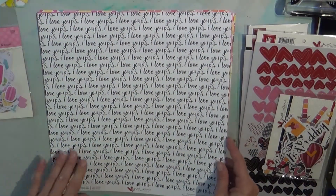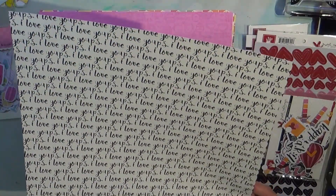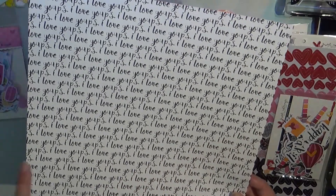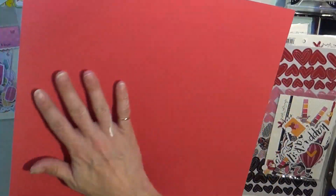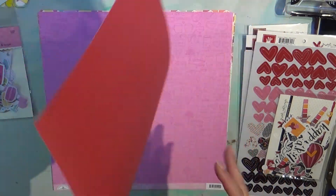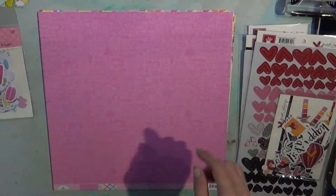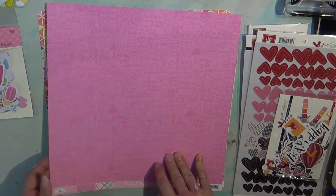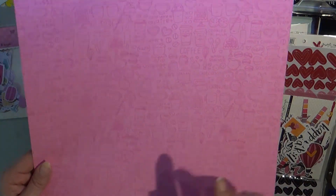This one is also Sweet Nothings by Fancy Pants and it says 'I Love You, P.S. I Love You, P.S. I Love You' — just repeating. It's got a gorgeous red background which would go with anything, but I got it for this side. I also bought some embellishments for this line.